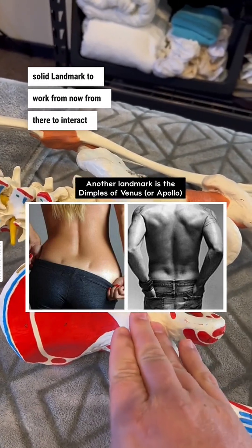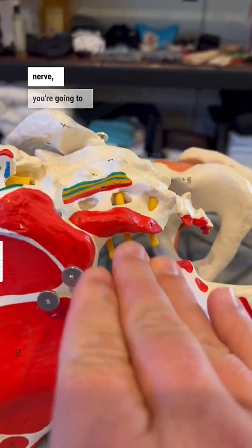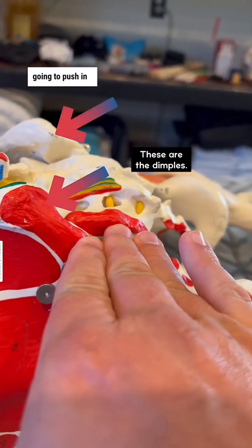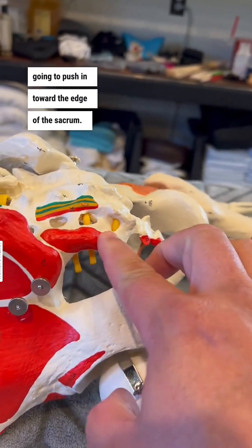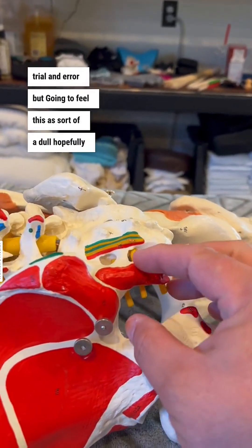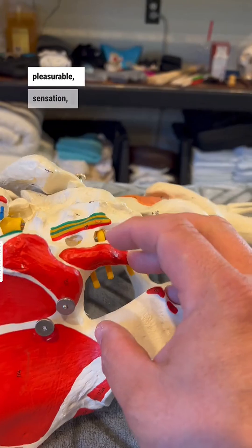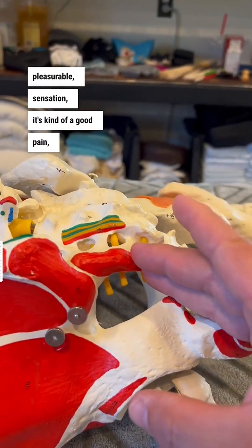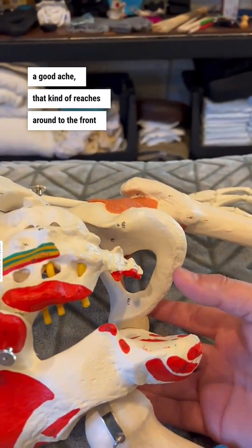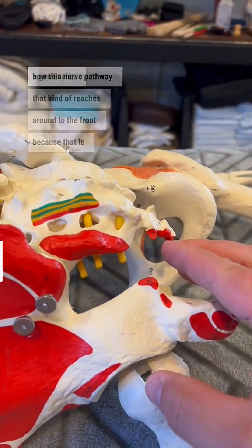From there, to interact with the pudendal nerve, you're going to come down onto the glute and push in toward the edge of the sacrum. It may take some trial and error, but you're going to feel this as sort of a dull, hopefully pleasurable sensation — kind of a good pain, a good ache that reaches around to the front, because that is how this nerve pathway travels.